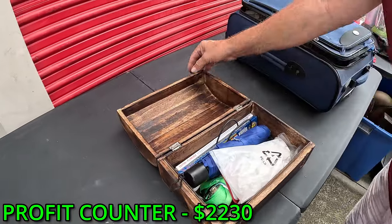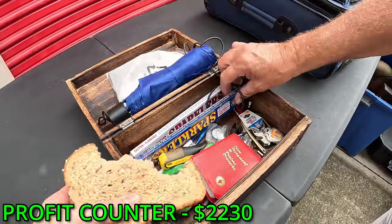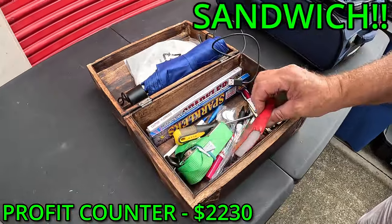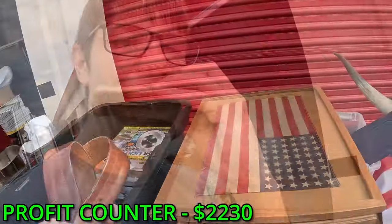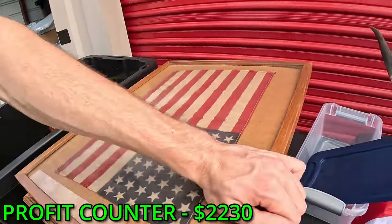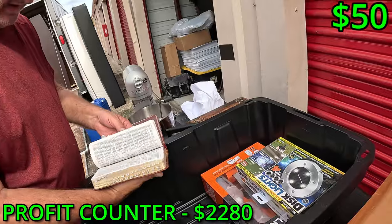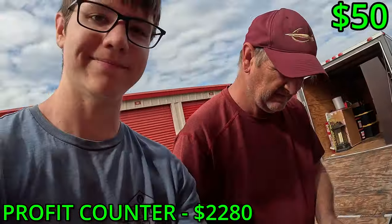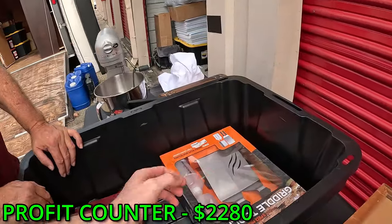An umbrella — anything else in there? Interesting, look at this — we got a fossil belt, an American flag framed, that's cool, another American flag framed. We have a Bible for Karen — oh that's nice. Disc lights, okay ooh — Blackstone griddle!